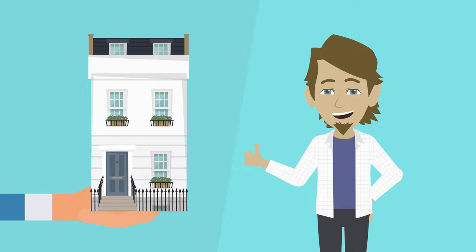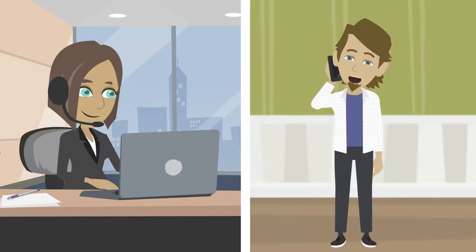And voila, you found a flat in Bremen. Contact our ESA office if you have further questions, and we will be happy to help.